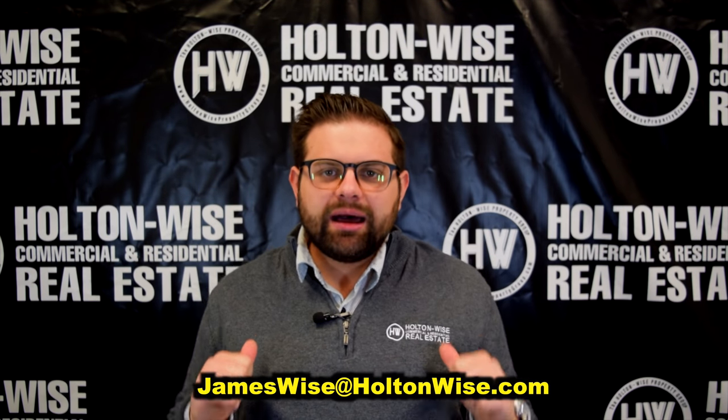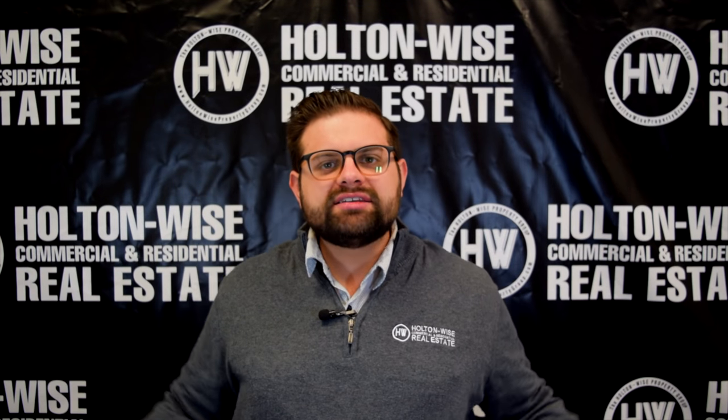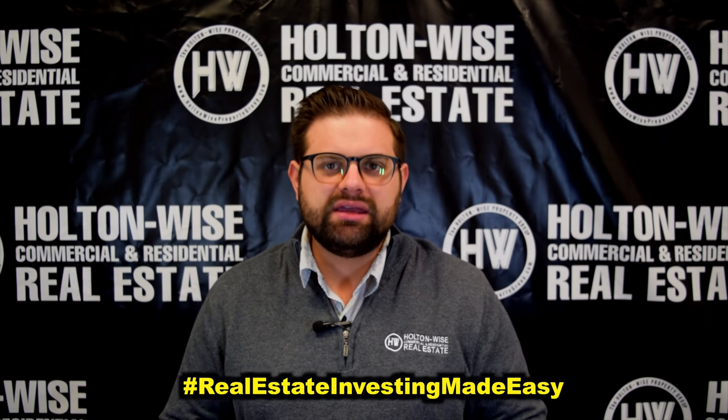As always, I'm James Wise with Holton Wise, and this is Real Estate Investing Made Easy.